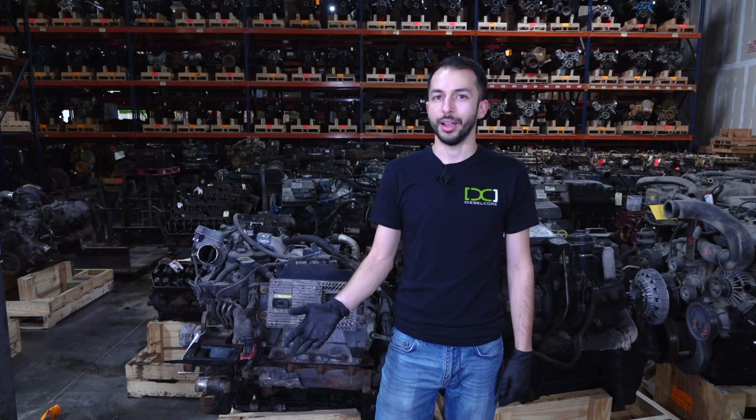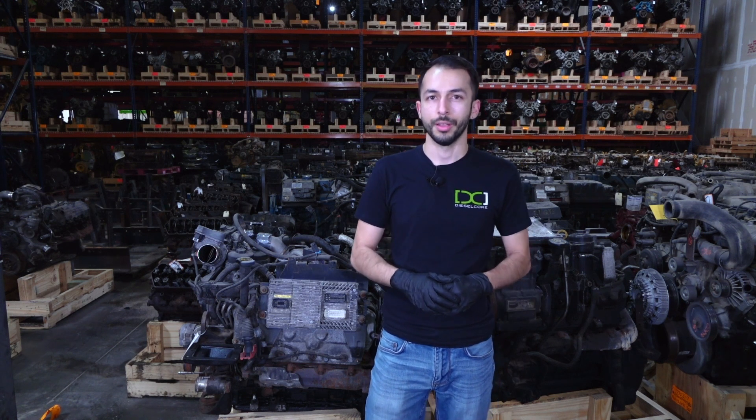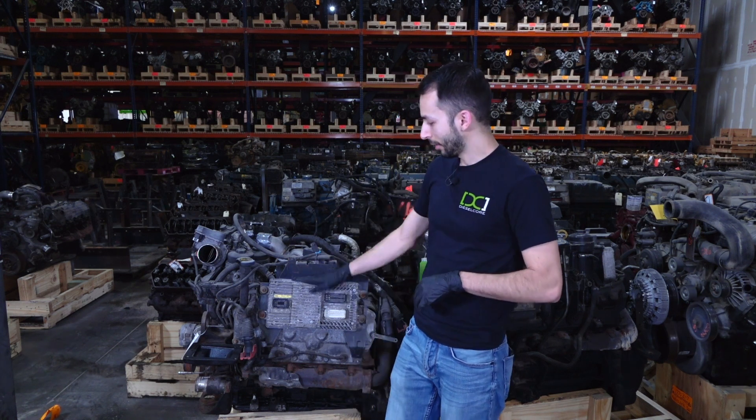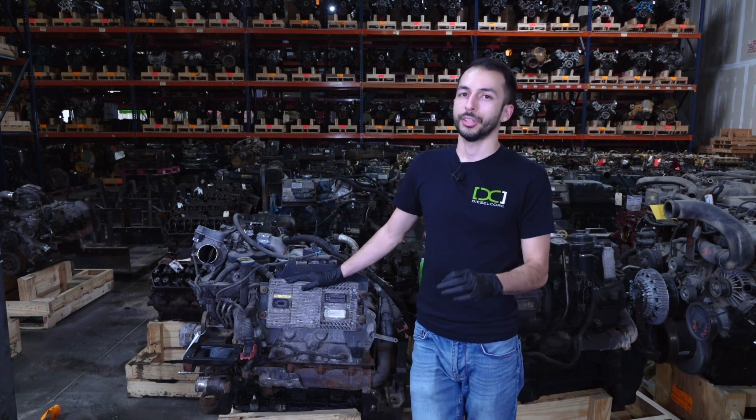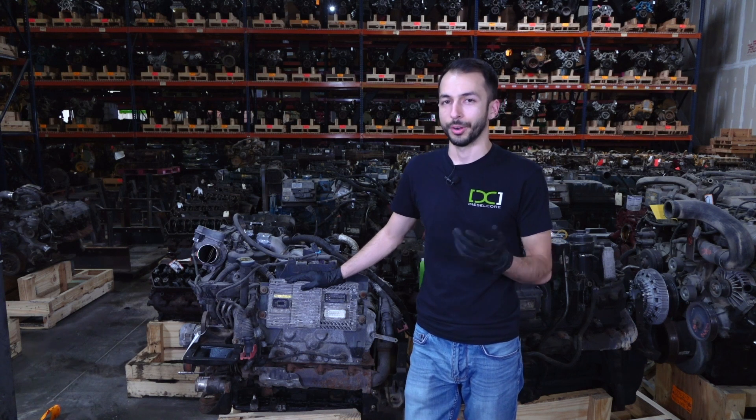Hey guys, it's Brian from Dieselcore. In our last video, we talked about how to tell the difference between a good ECM and a bad ECM core. But what is an ECM like the one we have in this engine right now? And how do you tell the difference between a good ECM, PCM, or TCM? We're going to find out today.